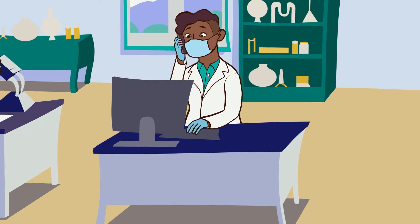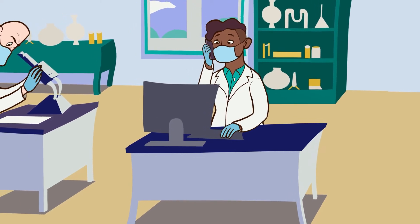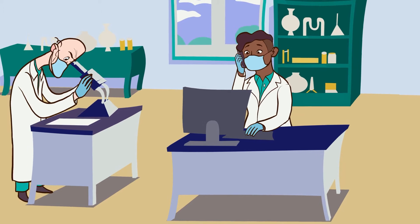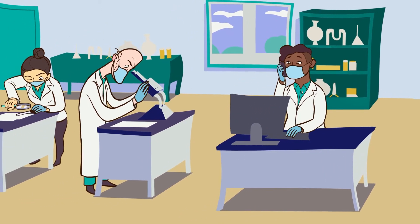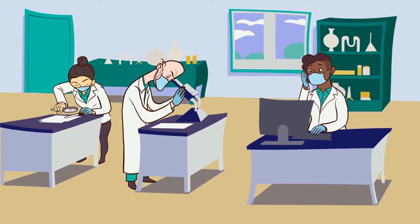In addition, if someone tests positive for COVID, public health will contact that person and collect additional data, which is part of a process called case management and contact tracing. We also bring that data into ICES as well, and we put it all together to see who's been tested and who's tested positive for COVID.